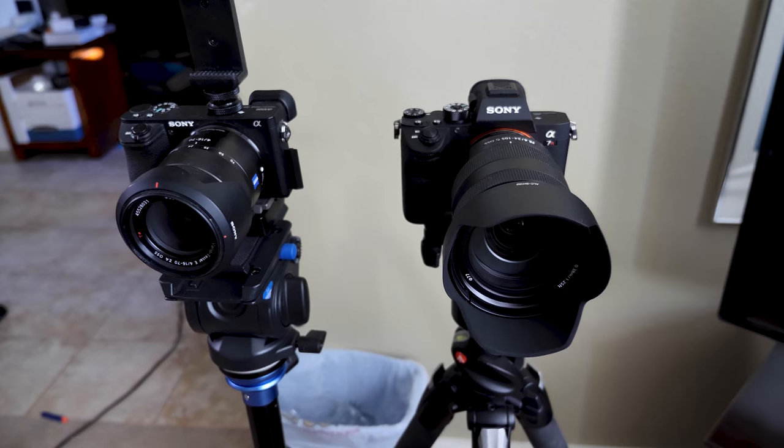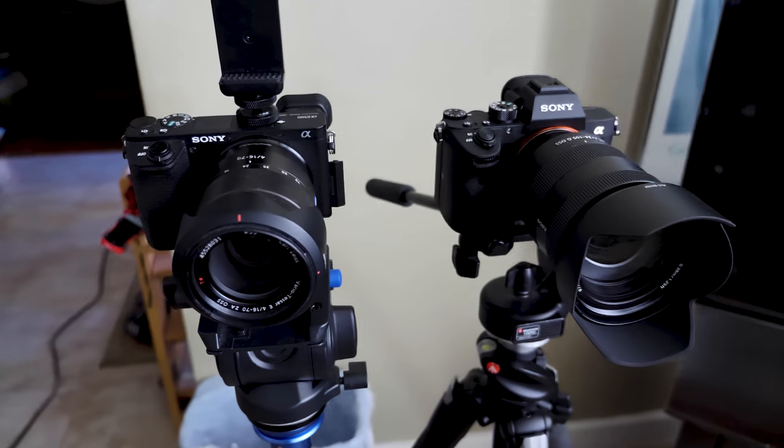Hey guys, Rivers here with TechConnect, and today I want to talk about the new Sony A7R Mark III digital camera. I just got it, and I want to compare it to my old Sony A6500 that I've been using for the last year.